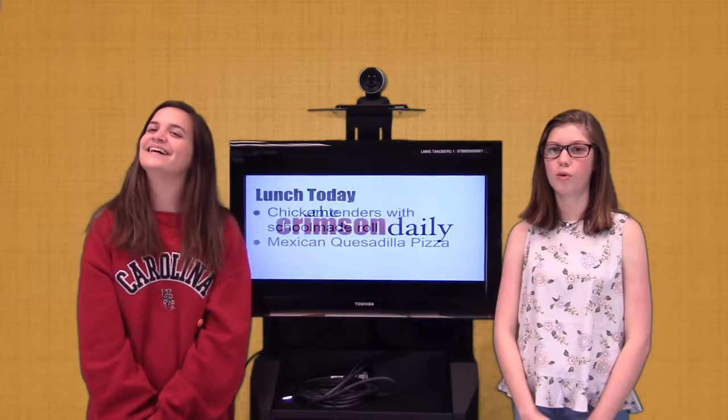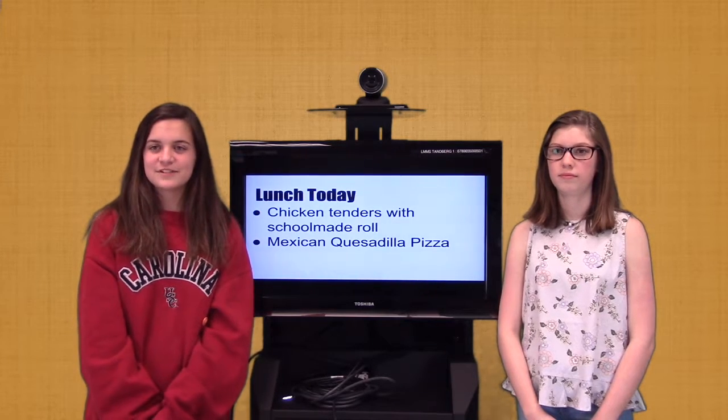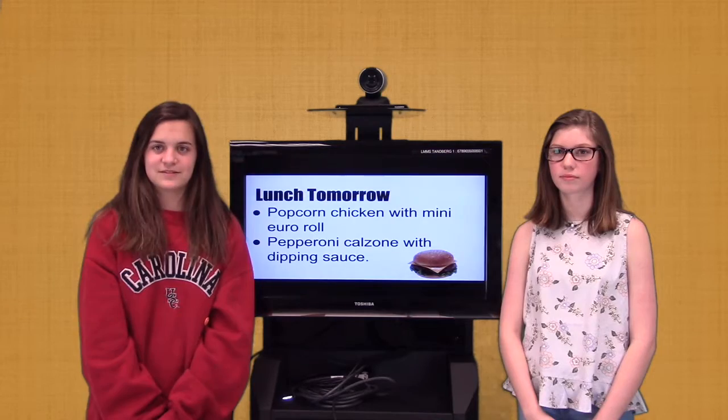Lunch today: chicken tenders with a school-made roll, or Mexican quesadilla pizza. Lunch tomorrow: popcorn chicken with mini-euro roll, or pepperoni calzone with dipping sauce.